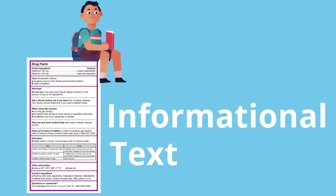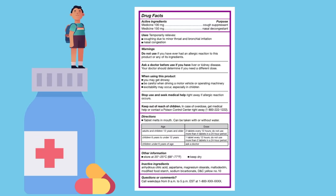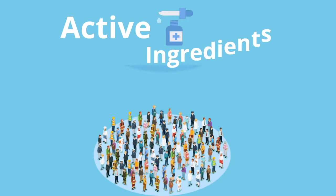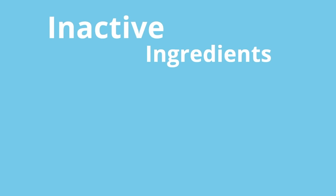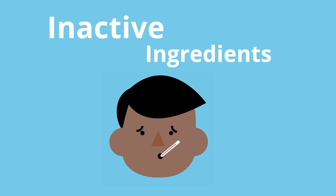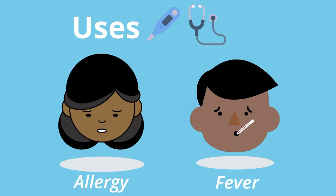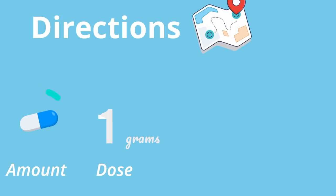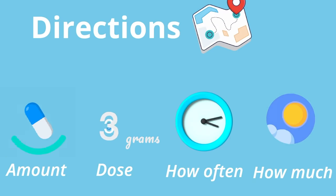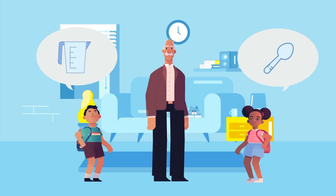Reading informational text: here are some of the things you should be looking for on a drug label. Active ingredients are ingredients in the medicine that make it work. Inactive ingredients are ingredients not intended to treat your symptoms, but are in the medicine like preservatives and flavorings. Uses describe the symptoms that the medicine treats. Directions indicate the amount or dose of medicine to take, how often to take it, and how much you can take in one day. Medicines should always be measured using the proper dosing devices, under adult supervision.